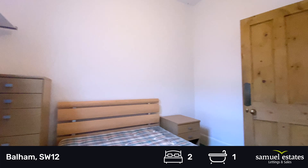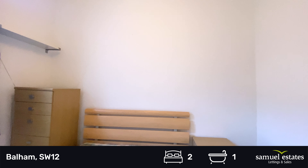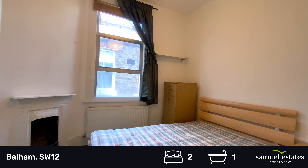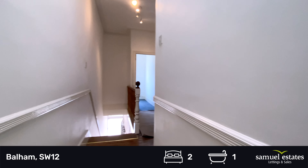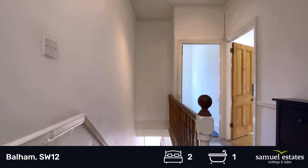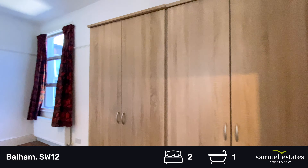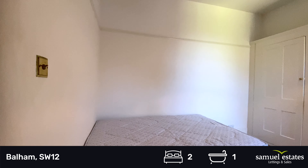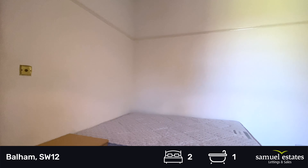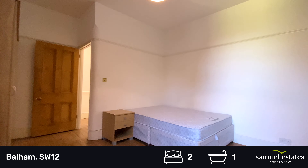The large master bedroom has double freestanding wardrobes, a featured fireplace, and a double bed. It's a good sized room.